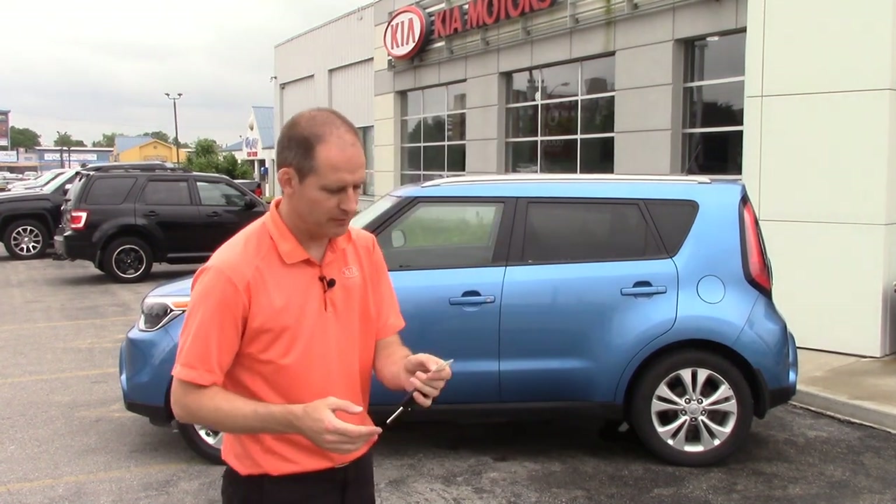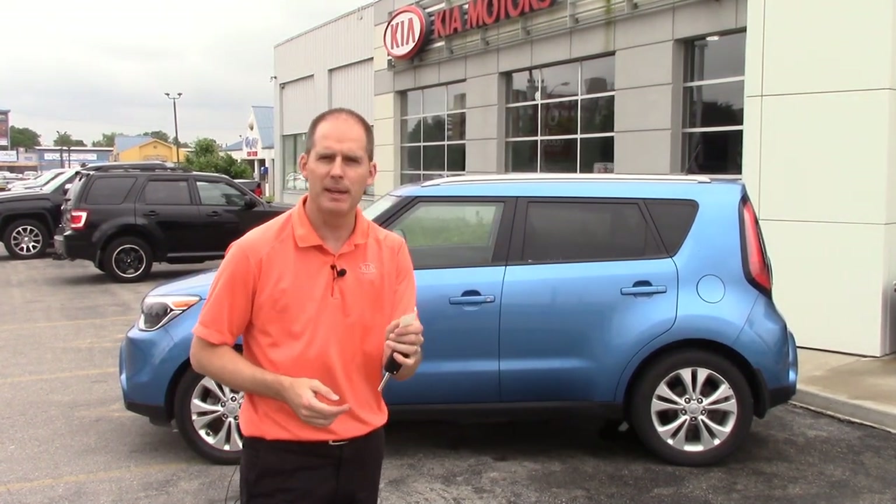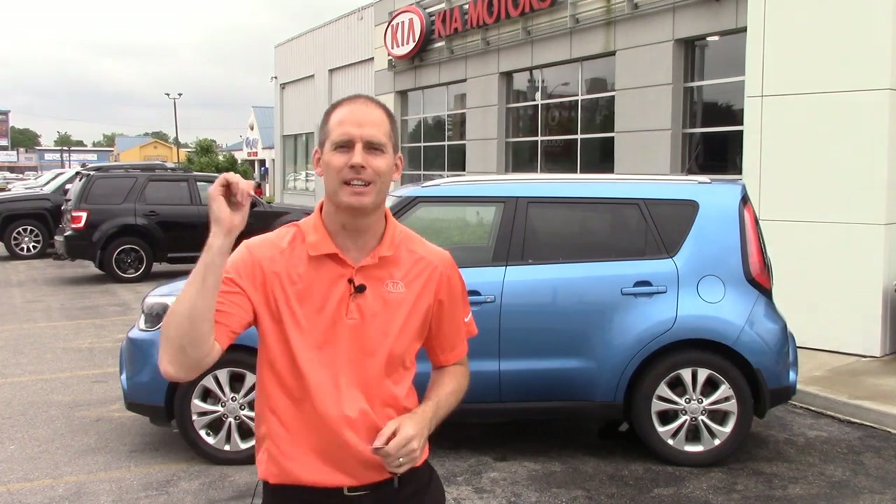Hey everybody, it's Peter from Bradford Kia and today we're looking at used cars. This is a 2015 Kia Soul, stock number P2474. Let's go take a look.